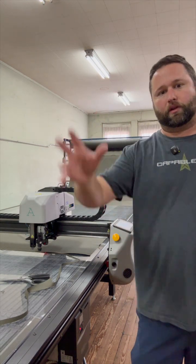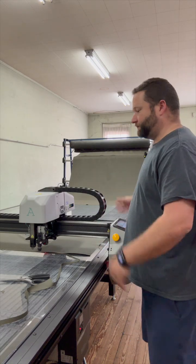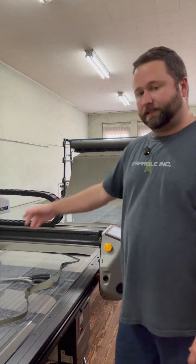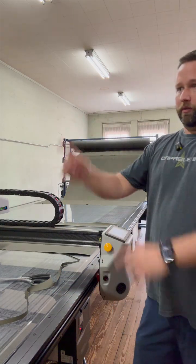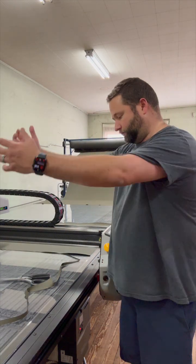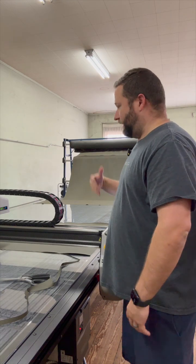We have another fabric rack behind us — that's for our lesser used fabrics. This is our automatic cutting table, the Radium cutting table. It's a CNC cutting table. We have a computer over here where all of our patterns are digitally stored, and then we send it to the table and the table actually cuts it.